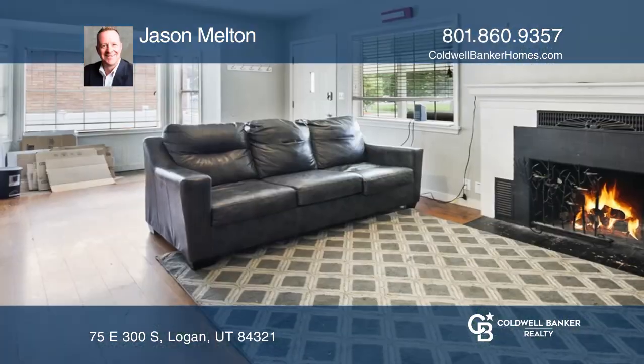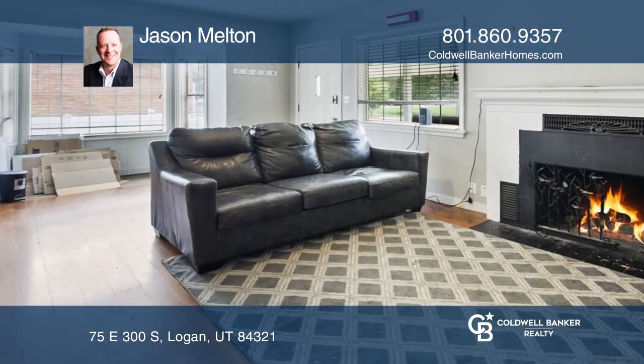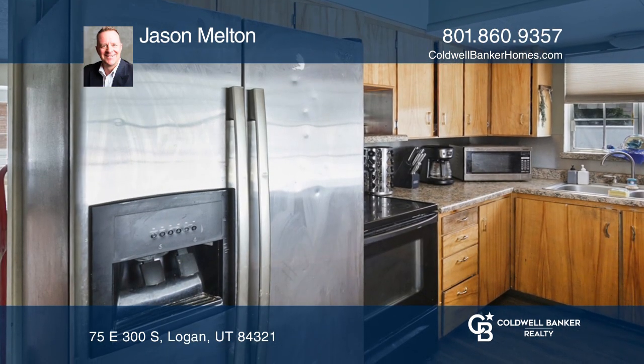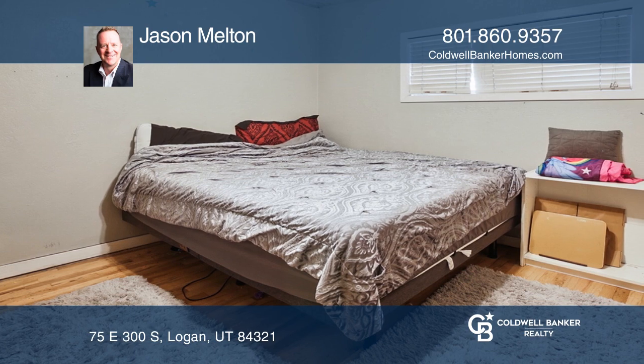Come check out this cute house close to the university and many parks and local restaurants. A clean slate to make your own. Great as a first-time homeowner or rented out to the locals.